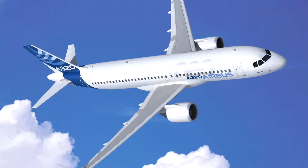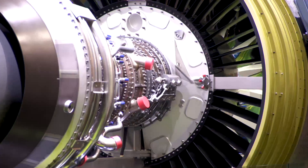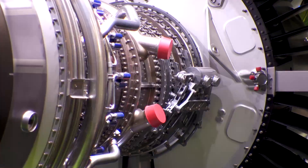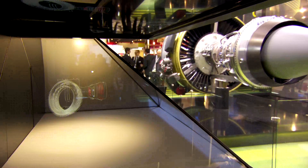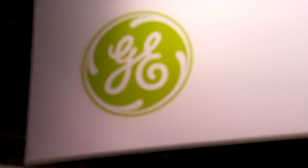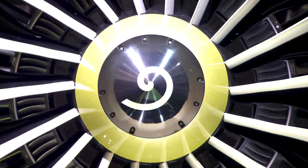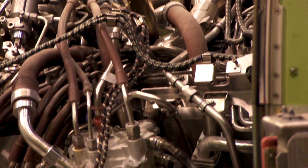CFM International secured its first order to put the LEAP engine family on the Airbus A320neo with a $1.4 billion Virgin America buy. The LEAP-1A, as the engine is called, features a bigger fan and added low-pressure turbine stage. CFM started LEAP production engine standard core testing in late May at GE's Evendale site in Ohio, and has secured several more A320neo commitments since.